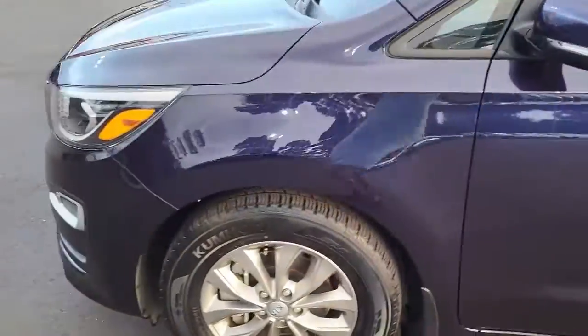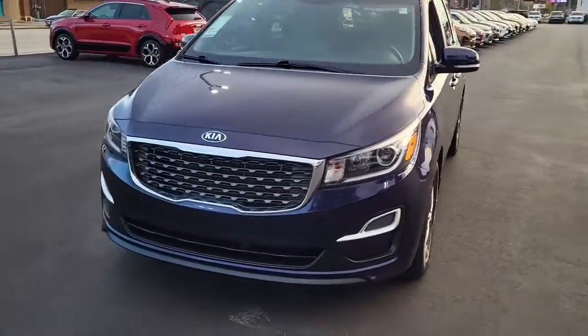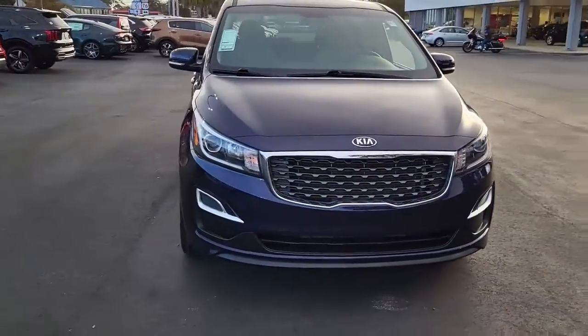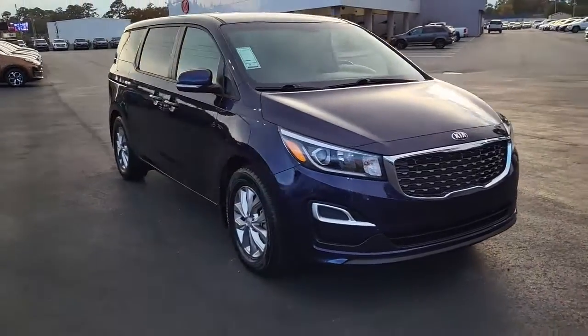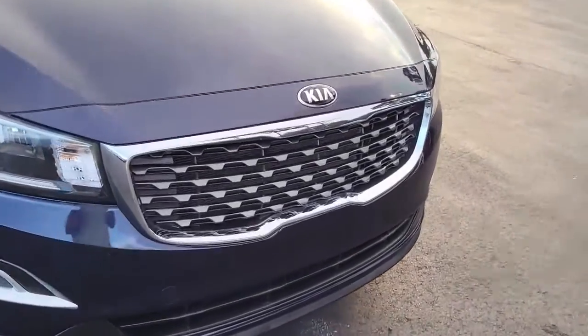So once again, this is a 2021 Kia Sedona. For any interest or questions about this vehicle, please visit us on our website at cartownkiaflorence.com, or better yet, just come on in and take it for a test drive.